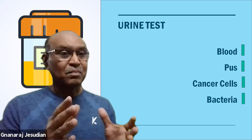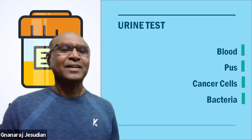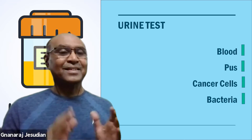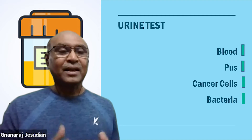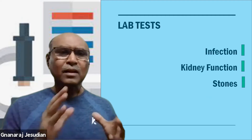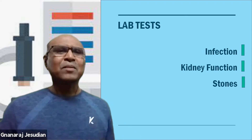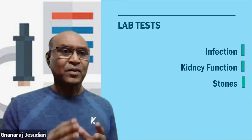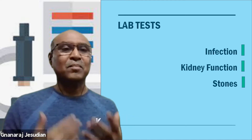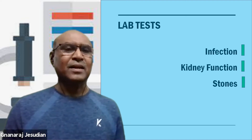Urinalysis can reveal whether there are blood cells, pus cells, bacteria, and sometimes even if there is a cancer in the urinary tract, this examination can tell you. Of course, we do have some lab tests, which are primarily done to find out if there is any infection in the body or systemic infection and how the kidney functions are.